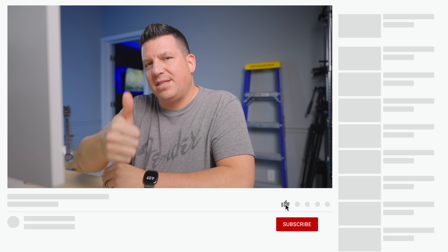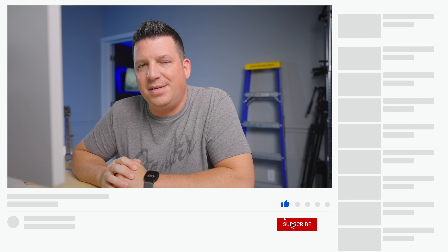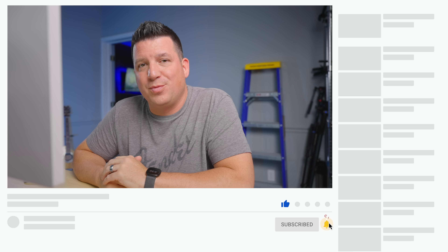But that is it for this one. If you enjoyed this video, give us a thumbs up, head down and hit that subscribe button. Be sure to hit the notification icon as well if you'd like to be alerted when we make future videos just like this one.